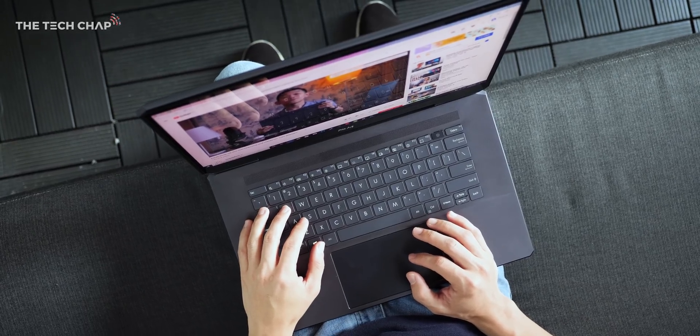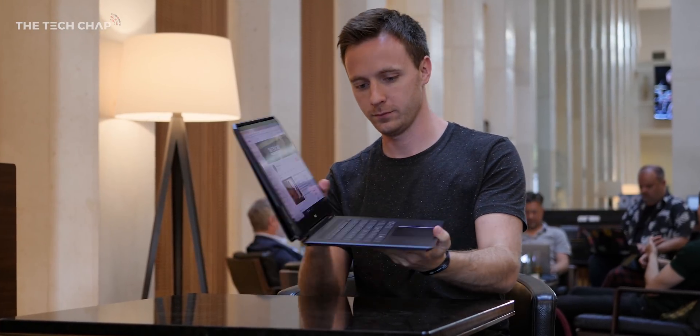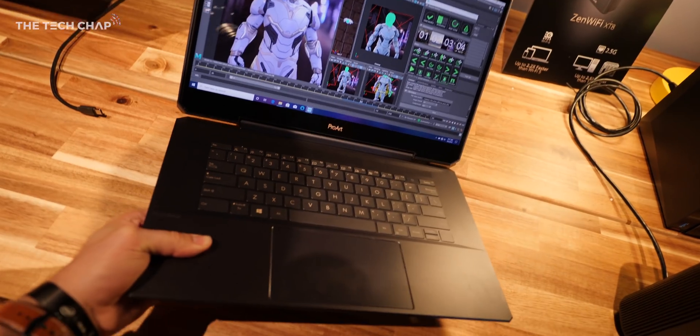The main chassis only houses the keyboard and the 90Wh battery. Altogether it weighs in at 2.9kg or 6.4lbs, which certainly isn't light but given the power of this thing, it's pretty impressive actually.